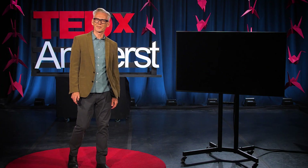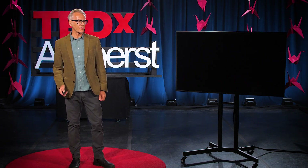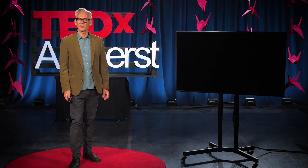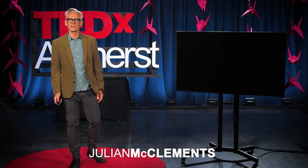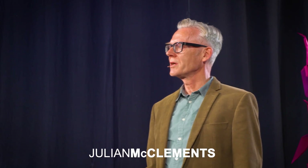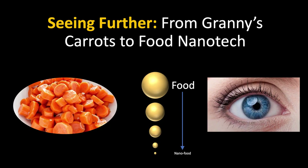We're living in the golden age of science. We've all witnessed how science and technology has transformed our lives with the development and rollout of the COVID vaccines over the past year. Today, what I'd like to do is show how science can also be used to change our foods into disease-fighting medicines. And I'm going to do that by telling you a story that begins on my plate of my granny's carrots and ends up with how advanced nanotechnology can turn those carrots into foods that might stop you going blind.